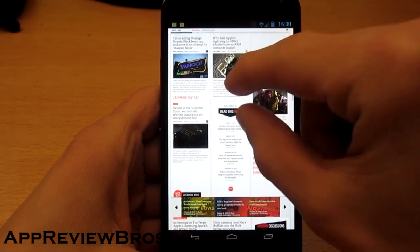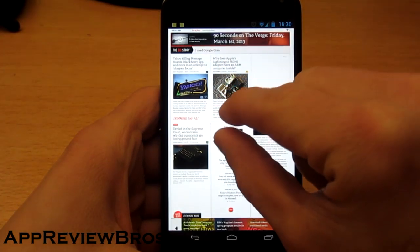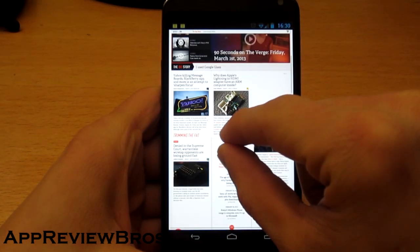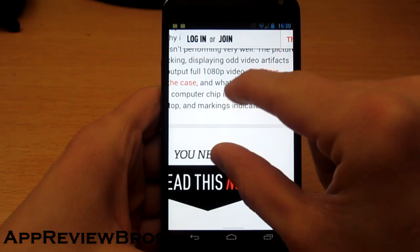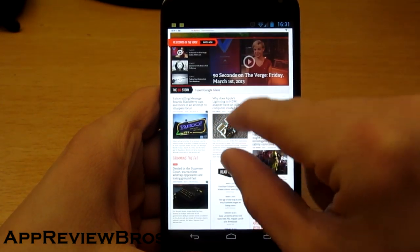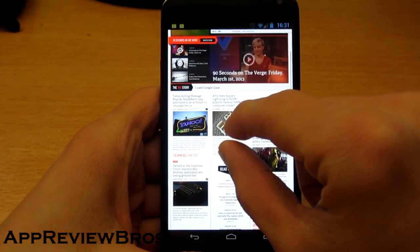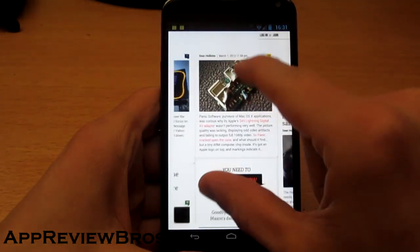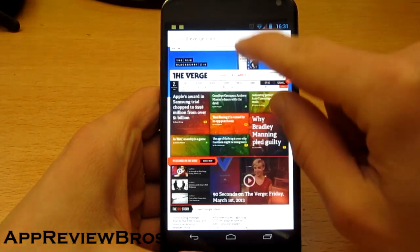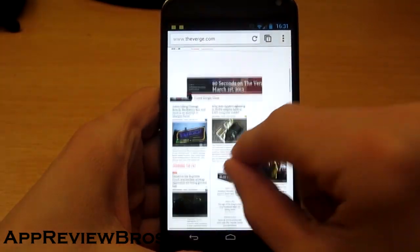I would prefer using this one instead of that. And now let's check out how pinch-to-zoom works on this browser. It's better — in my opinion it's better. But it also takes some time, it's not perfect. Now to compare — it's clearly better than the Google Chrome browser.